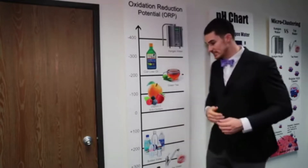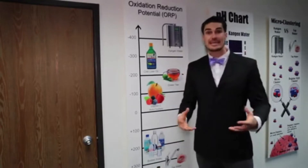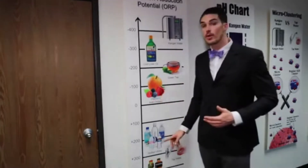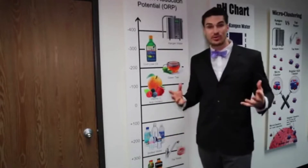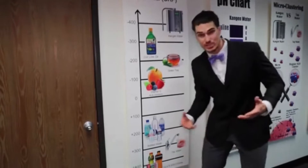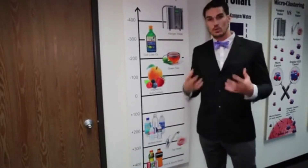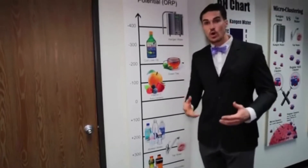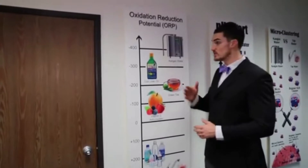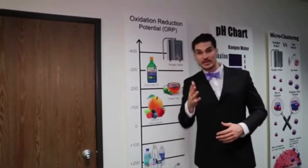So right when you put this meter into something that's an oxidant — aging you faster, giving you more inflammation — what are those oxidants? It's all the bottled waters we've been drinking our whole lives. The tap waters, the sodas, and the sports drinks — they're actually aging you faster and giving you more inflammation. Now we're going to look at the demo and show you the difference between an antioxidant and an oxidant that you're drinking.